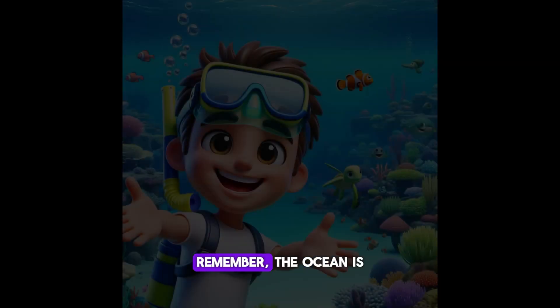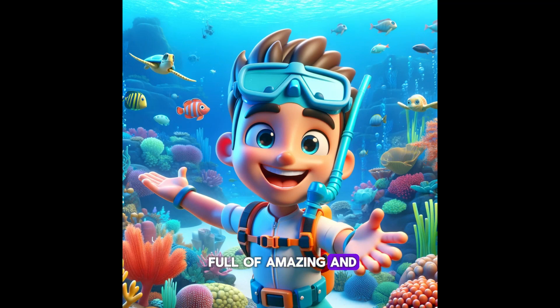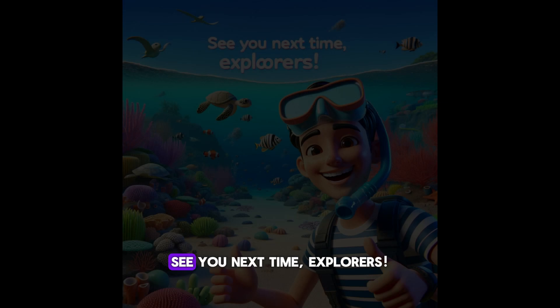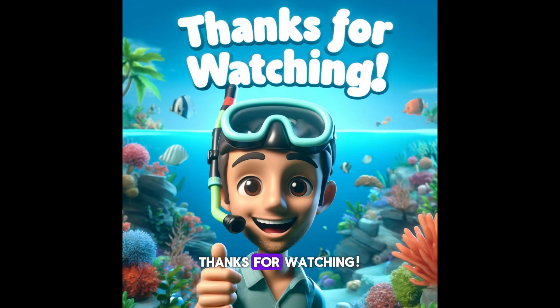We hope you enjoyed our underwater adventure and learned some cool new facts about sea life. Remember, the ocean is full of amazing and mysterious creatures just waiting to be discovered. Don't forget to like and subscribe for more fun and educational videos. See you next time, explorers! Thanks for watching!